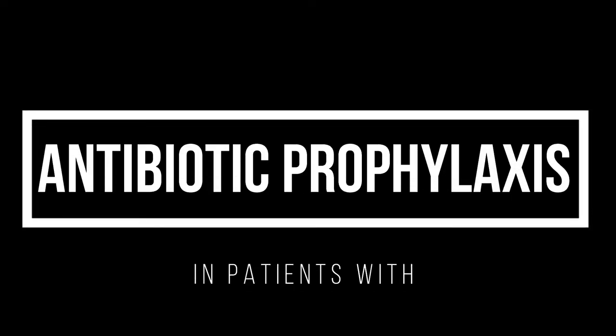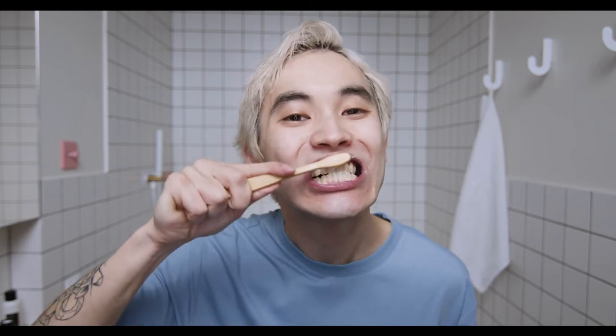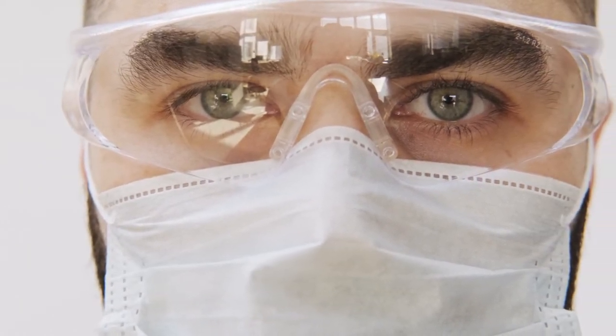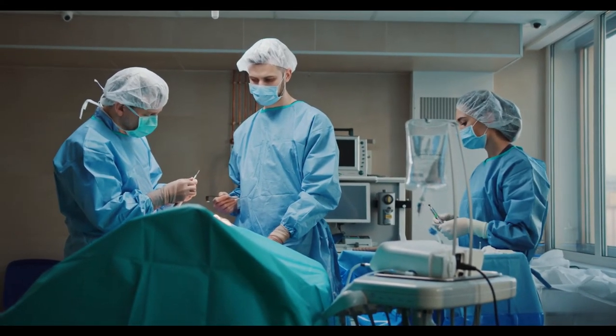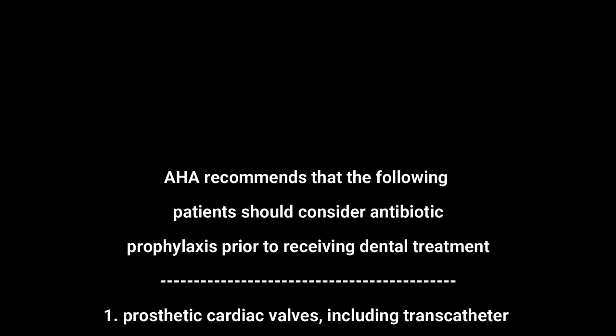The next group to consider is people with prosthetic valve replacement surgeries. People at high risk of developing infective endocarditis from oral bacteria are frequently exposed to it during daily routines such as flossing and brushing. The American Heart Association (AHA) has said that infective endocarditis prophylaxis will continue to be recommended for patients at high risk of adverse outcomes. According to the 2007 AHA guidelines, the following patients should consider antibiotic prophylaxis prior to receiving dental treatment.